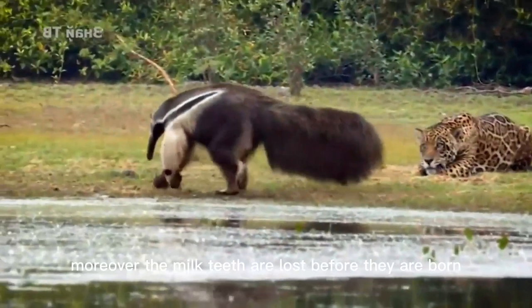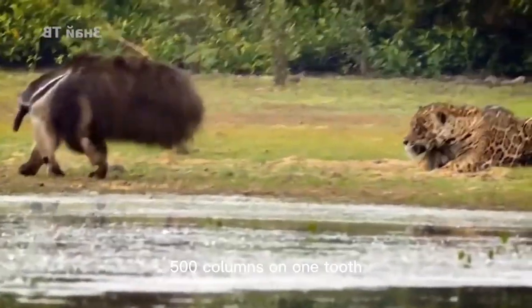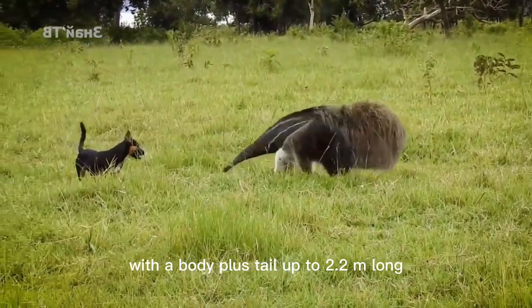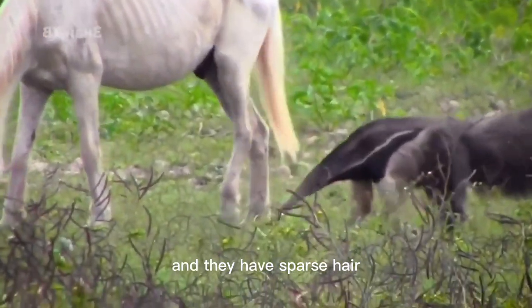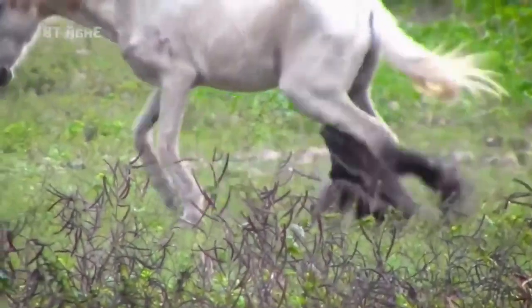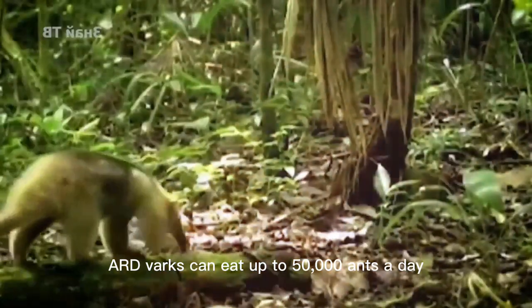Moreover, the milk teeth are lost before they are born. The tooth structure of the order Tubulidentata may have up to 1,500 columns on a single tooth. Compared with anteaters, aardvarks are a bit larger, with a body plus tail up to 2.2 m long and weighing 60–80 kg. They have sparse hair and, unlike anteaters that rely on long hair to defend against insects, they rely on thick skin instead. With similar sharp claws and a long tongue as anteaters, aardvarks can eat up to 50,000 ants a day.